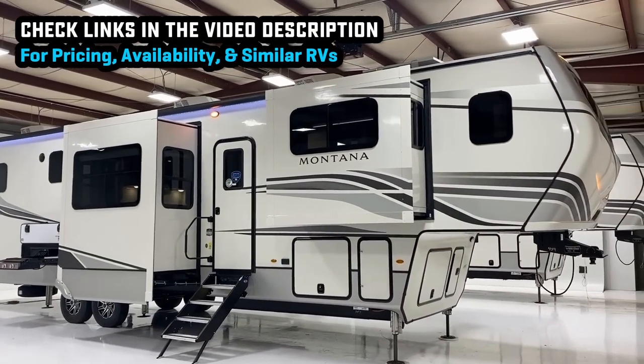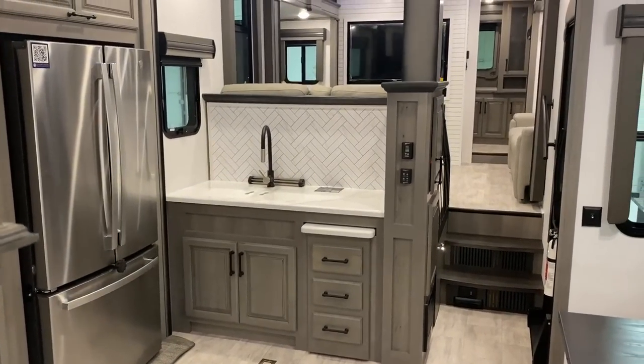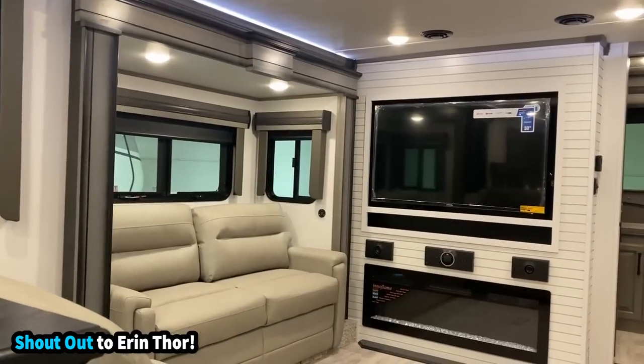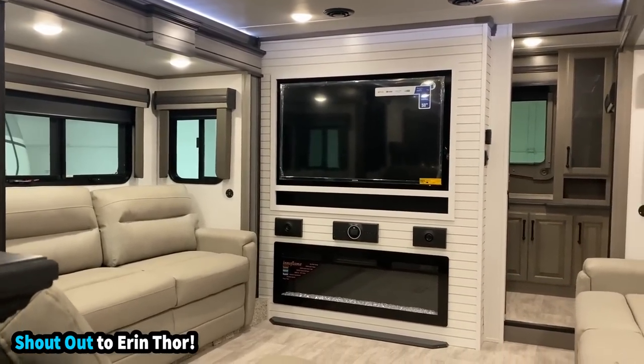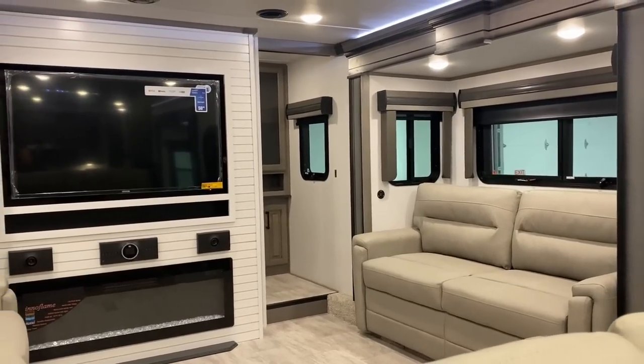Even though it technically has a front office in front of the front living, which is a lot of frontage if you're picking up what I'm putting down. I'd like to also dedicate today's video to Mr. Aaron Thor. He's a regular viewer who, anytime there's an opportunity to put an office kind of workspace in an RV, he's there for it and he wants to learn about it.